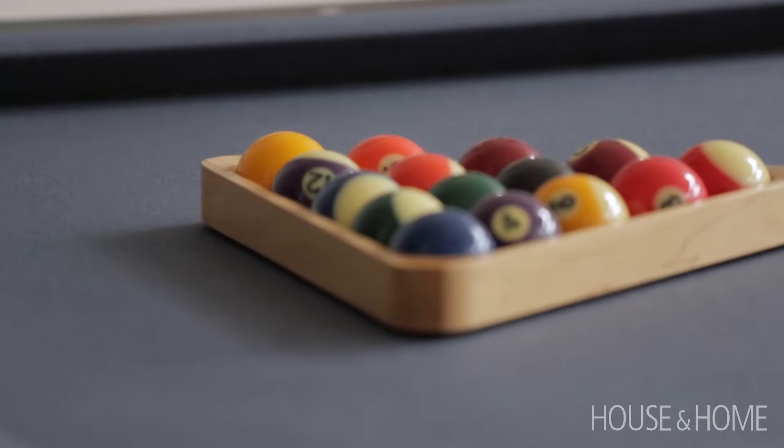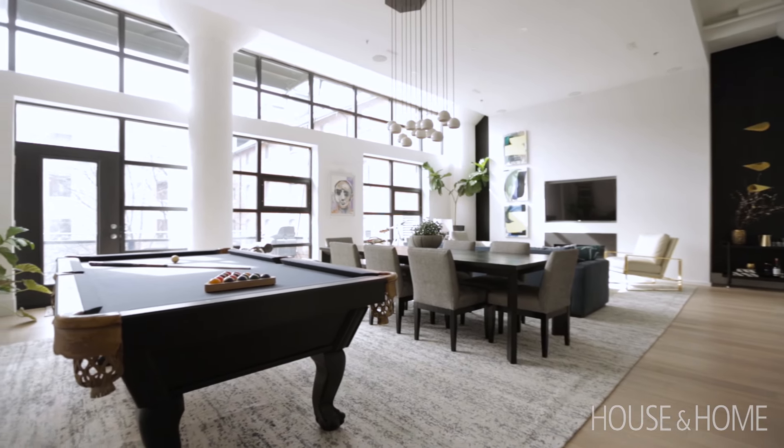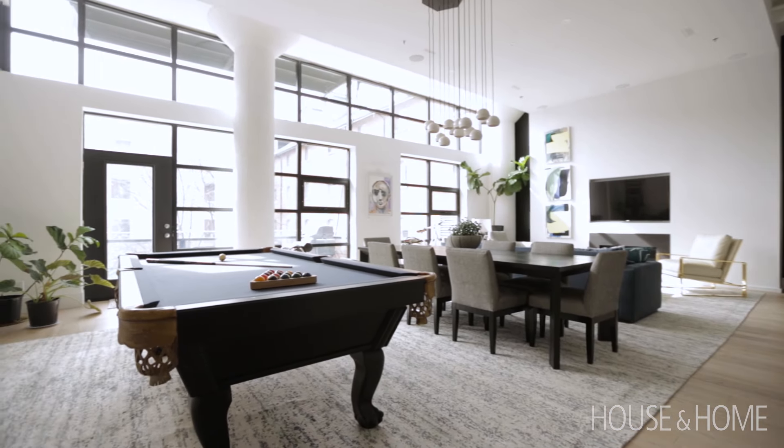The pool table has now been living here for three owners — it's quite a heavy piece. This space was calling for something, and we hadn't a need for a second living room, so the billiard table stayed. It was painted black to fit into the rest of the theme, and it now works perfectly in the space.